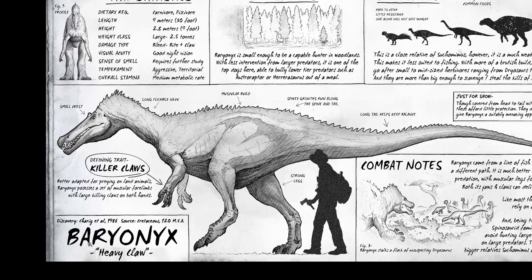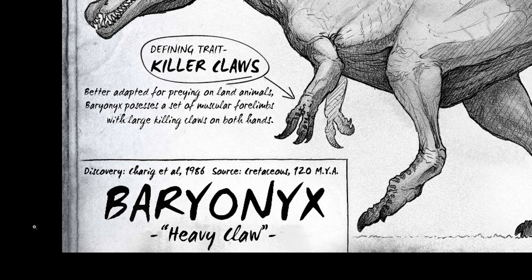Let's have a look at the Baryonyx dossier. The discovery of the Baryonyx was by Charig et al — if I butcher that, please update me in the comments — which means it was him and a whole bunch of other people in 1986, so it wasn't actually that long ago when it was discovered. It lived in the Cretaceous period, around 120 million years ago, and the word Baryonyx means heavy claw.